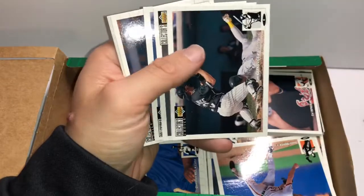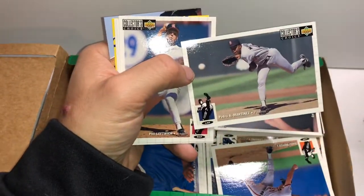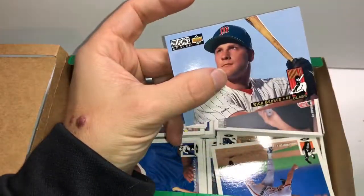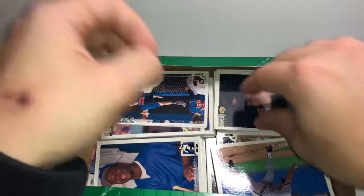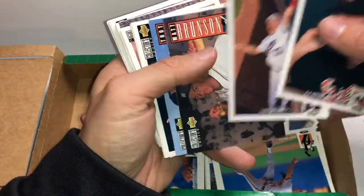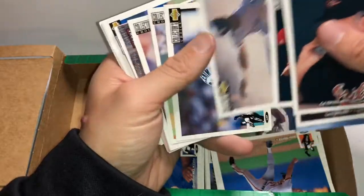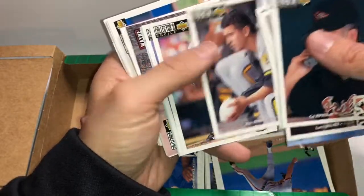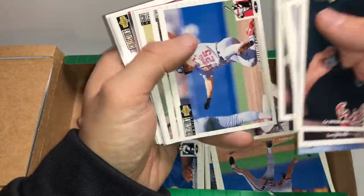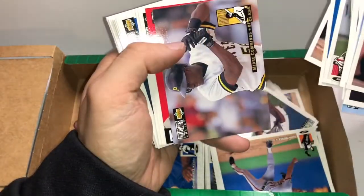Nolan Ryan checklist. There's a Cliff Floyd rookie. Pedro Martinez — I glanced at that and was thinking he's throwing with the wrong hand. Mike Piazza checklist. And a Rich Becker rookie. So nothing. Mind you, there's not a ton in this set that is valuable. Larry Walker — that's a cool photo. Trot Nixon. Mickey Morandini — that's a great name. Steve Soderstrom. Wayne Gomes. Greg Jefferies. Brian Jordan. Flash Gordon.